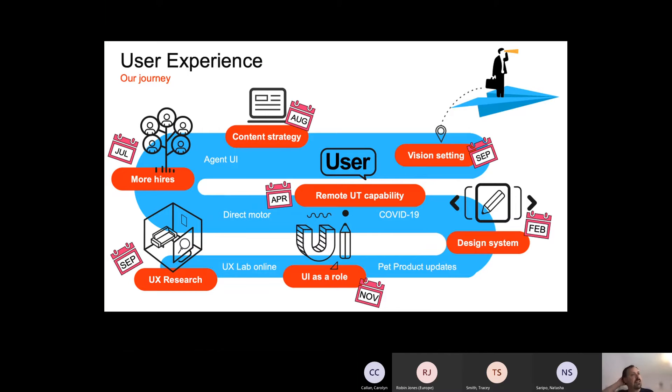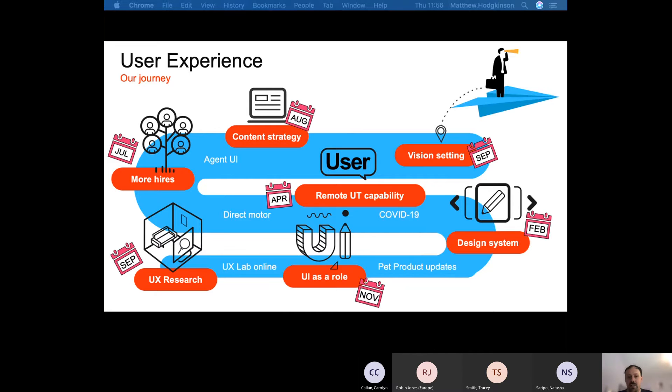We also worked on internal tools — you can see Agent UI, a system helping our contact center colleagues be more efficient day-to-day. In August we onboarded a content strategist, because there's a lot of language that can cause confusion in insurance. As of September, we're focusing on what the future looks like — all of our work over the past year gives us permission to play and really challenge what the art of the possible is in the digital space.